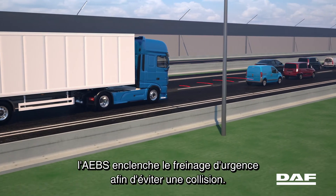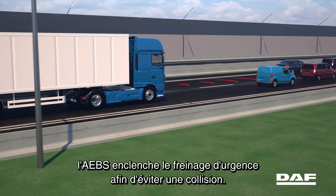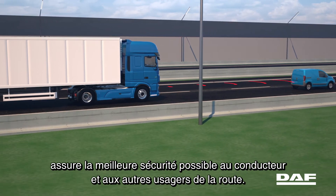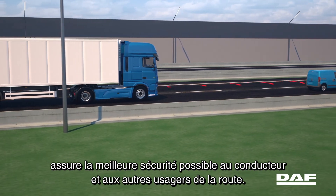If the driver still fails to act and a collision is imminent, AEBS will commence emergency braking in order to prevent a collision. The DAF Advanced Emergency Braking System ensures the highest possible safety of the driver and other road users.